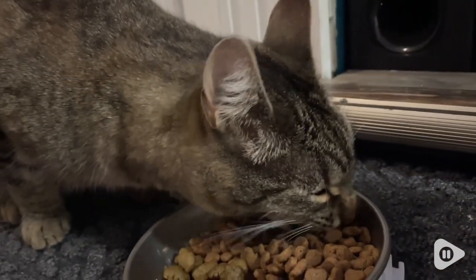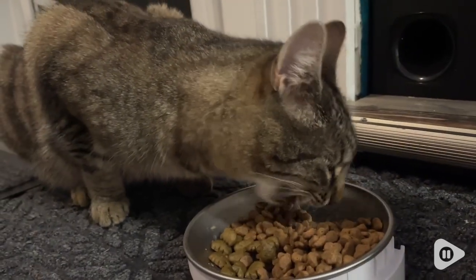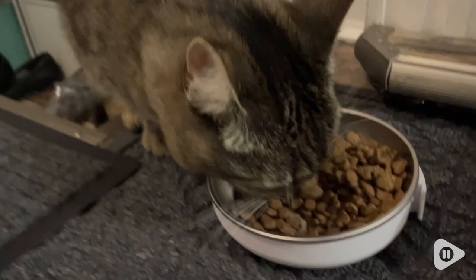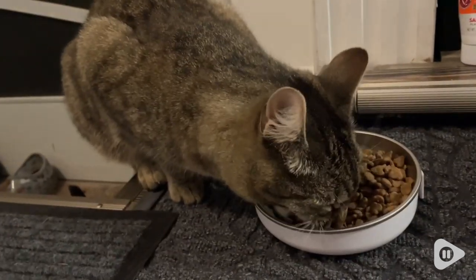I got the 11 pound bag and I just have the one little kitty, and it'll last us about four months. I also like that the ingredients have probiotics, which really help to increase digestive health and give good support to her immunity.